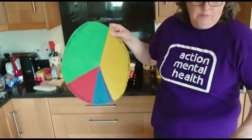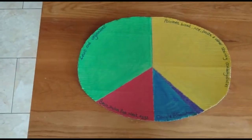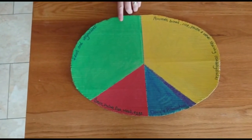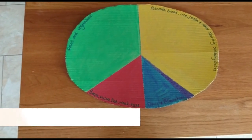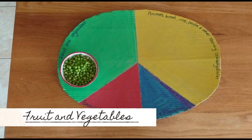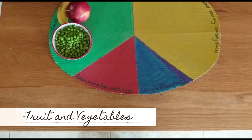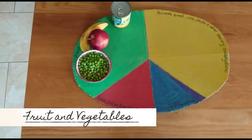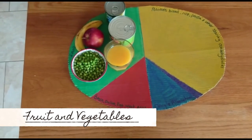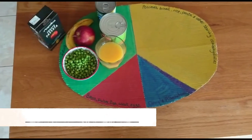I've prepared my own Eat Well Guide so it's just a wee bit bigger so that you can see it better. So we're going to focus on the different areas now. Firstly, the green section — this is our fruit and veg, and this includes frozen. So we've got some frozen peas here. It includes fresh veg and fruit. It includes tins — so we've got a tin of sweet corn, a tin of pineapple. It also includes our fruit juice, and tinned tomatoes as well.